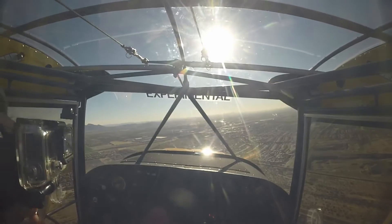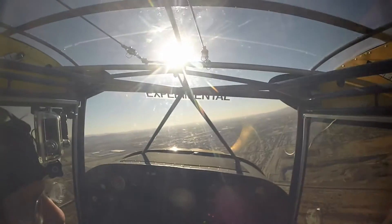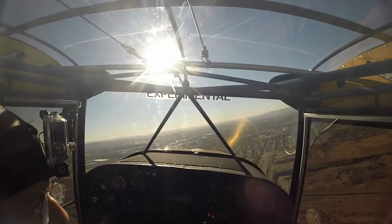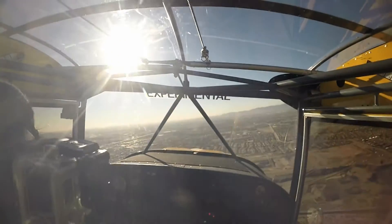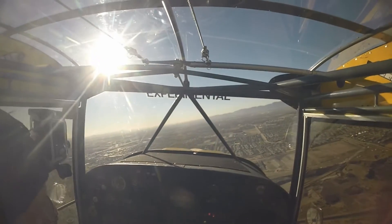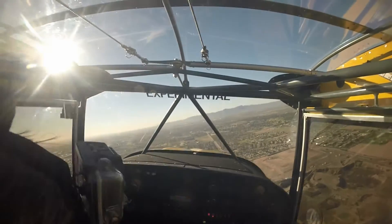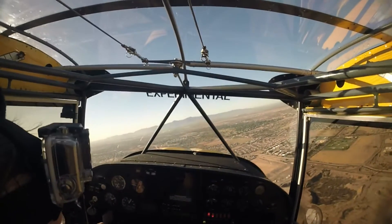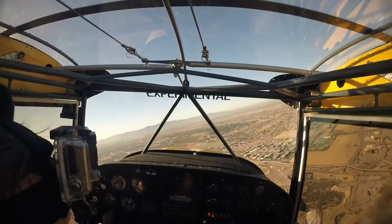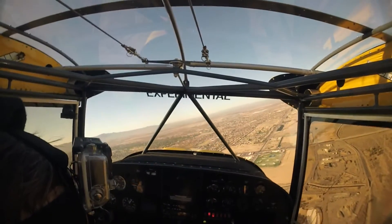This thing does not want to come down. Glendale Tower, Bonanza 55 A2 X-ray, request right now departure to intercept the course. Bonanza A2 X-ray, did you say you're going to Gila crossing now? Bonanza A2 X-ray, negative, going to the Glendale Power Plant. Bonanza A2 X-ray, northeast departure approved.